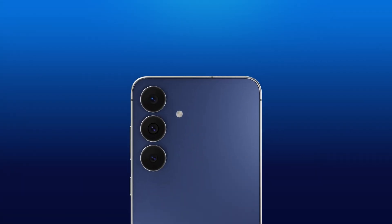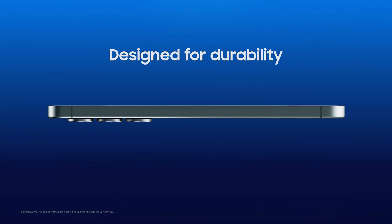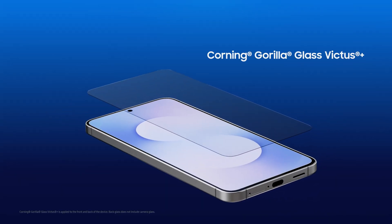But great design isn't just about looks. Framed with enhanced Armor Aluminum and Corning Gorilla Glass Victus Plus, it's built to handle everyday life worry-free.